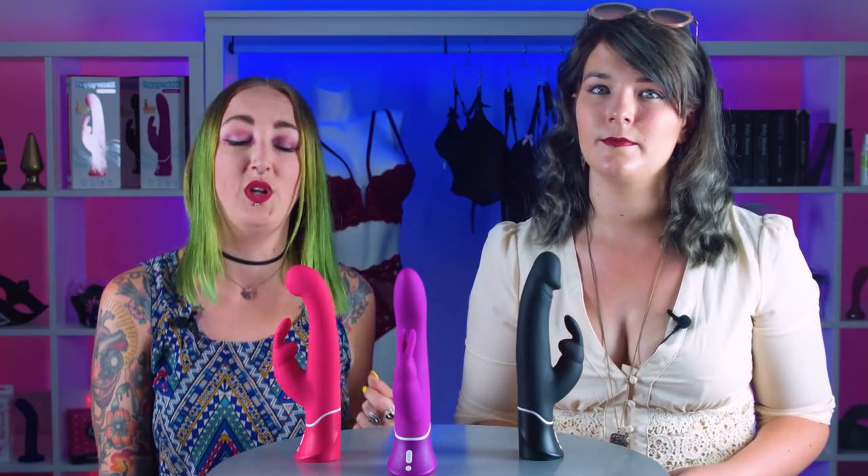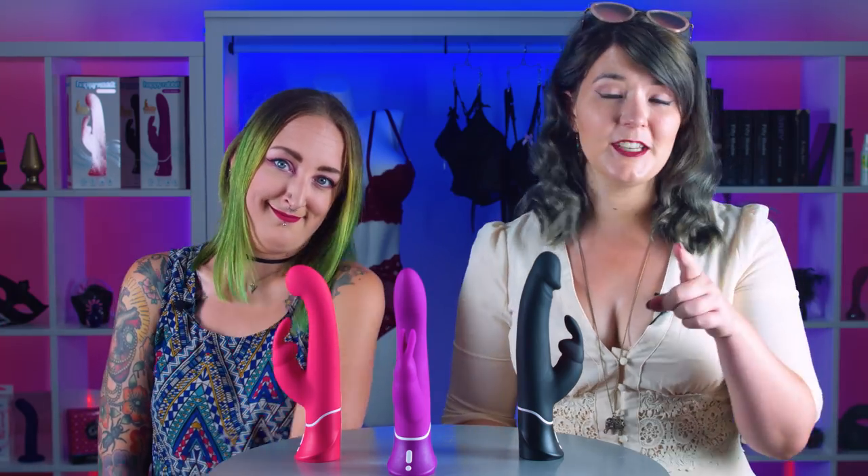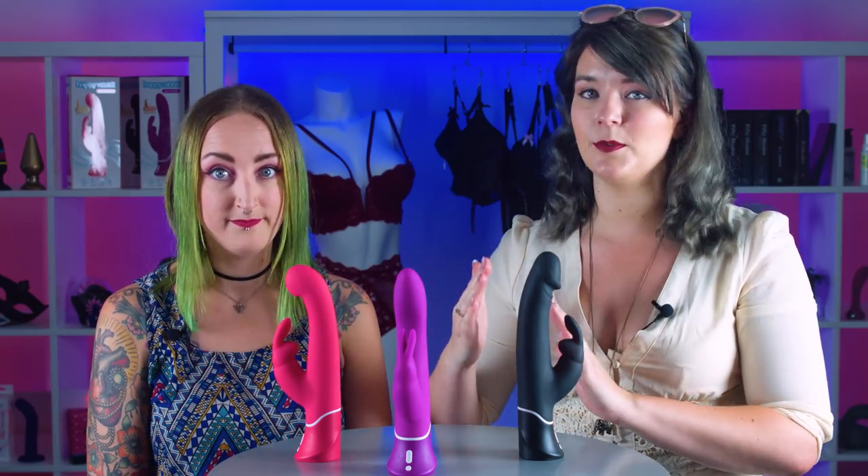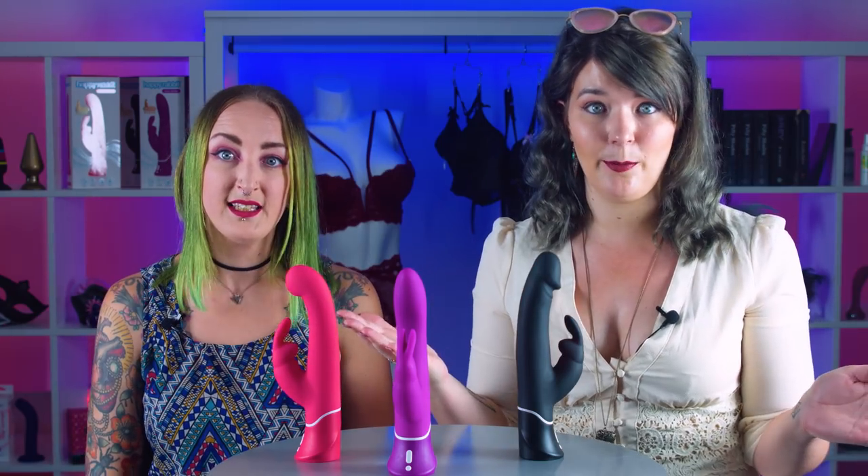Wearing a butt plug while using a vibrator is an amazing way to enjoy blended stimulation. If you struggle to find your G-spot, what's great about using a butt plug at the same time is that it provides additional resistance on the rear of the vaginal wall, which helps to direct the vibrator towards the G-spot on the front. It's like a sat-nav for your G-spot!